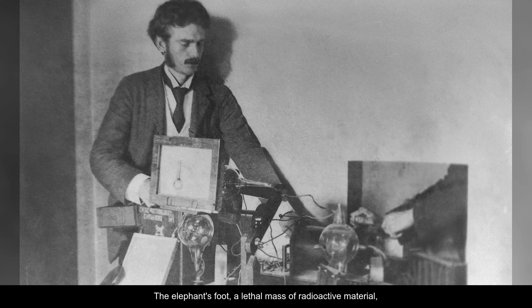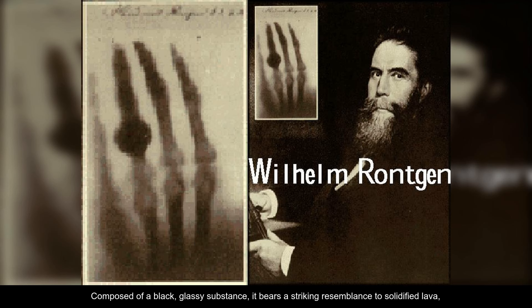The elephant's foot, a lethal mass of radioactive material, presents a haunting and surreal sight with its distinct and otherworldly appearance. Composed of a black, glassy substance, it bears a striking resemblance to solidified lava.